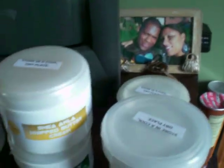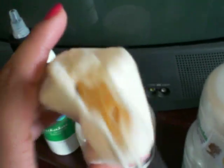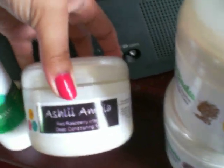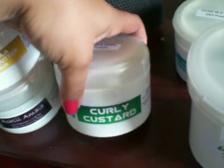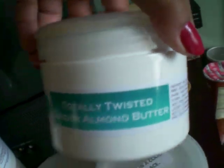Let me show you the products. I have the Shikakai Myla Chekai Hey Growth Elixir, the rice bran shampoo bar, Ashley Amala Red Raspberry Deep Conditioning Mask, Shea Amalwip Buttercream, Curly Custard, Pure Whipped Hair Jelly, and the Totally Twisted Ginger Almond Butter. I'll show you the consistency of everything too.